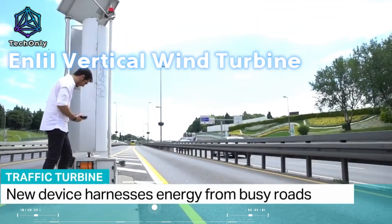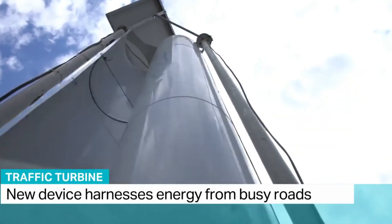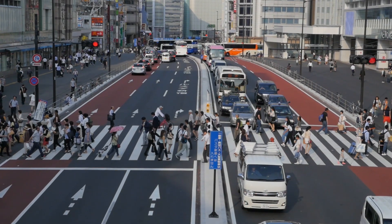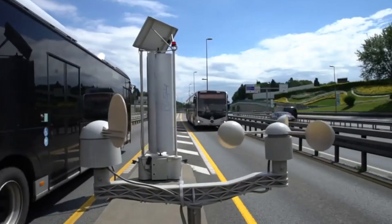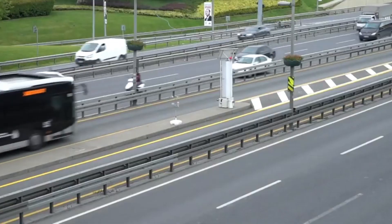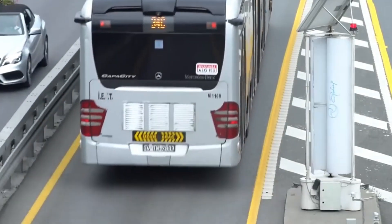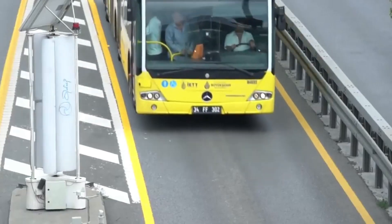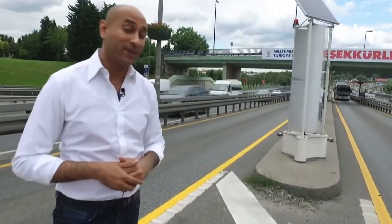Last year, there were 1.74 billion cars on the roads worldwide, as reported by experts at Hedges & Company — so many that even if every person in China owned a car, there would still be some left over. Turkish engineers have developed Enlil, a groundbreaking solution. It is the first vertical turbine with smart technology that can harness energy from both natural wind and the airflow created by traffic. Enlil is capable of generating up to a kilowatt of energy per hour, and its compact design is perfectly suited for the current road infrastructure.